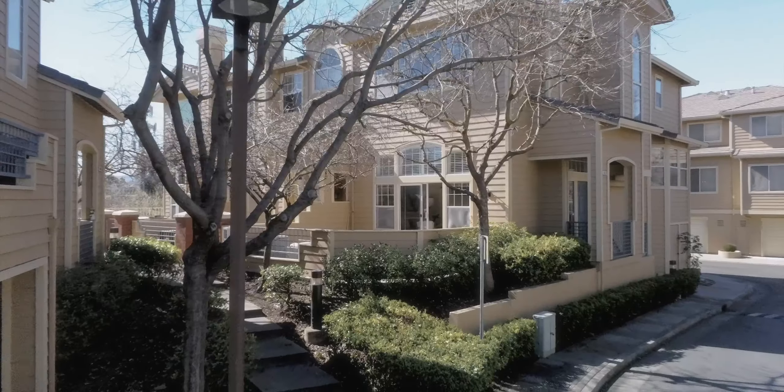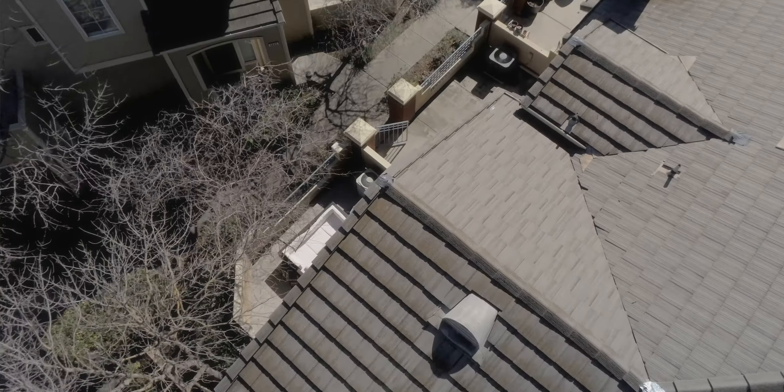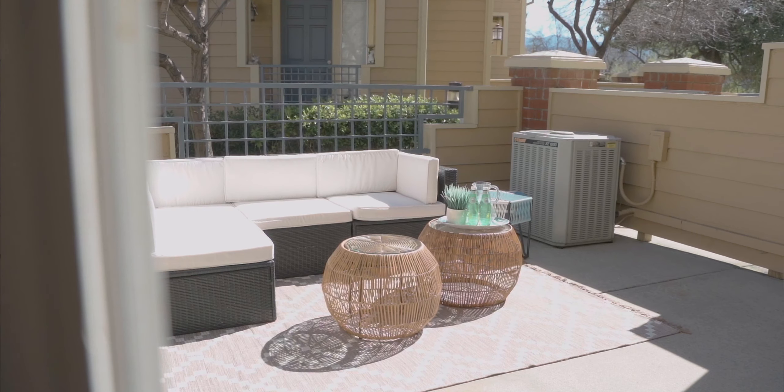This house really has the look and feel of a single-family home. It's a corner end unit, and it has this beautiful patio right here — super low maintenance but plenty of room for your family, for parties, or gatherings.